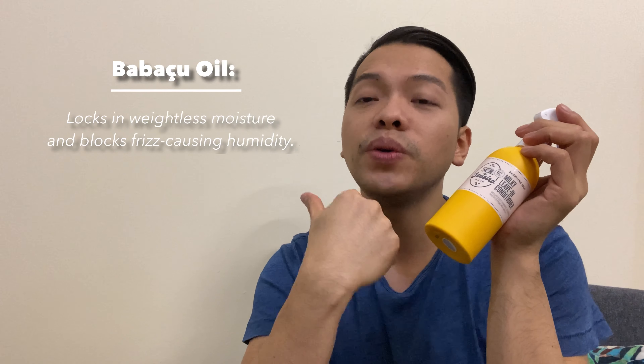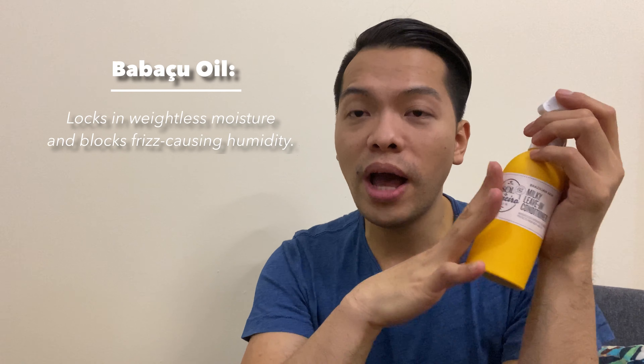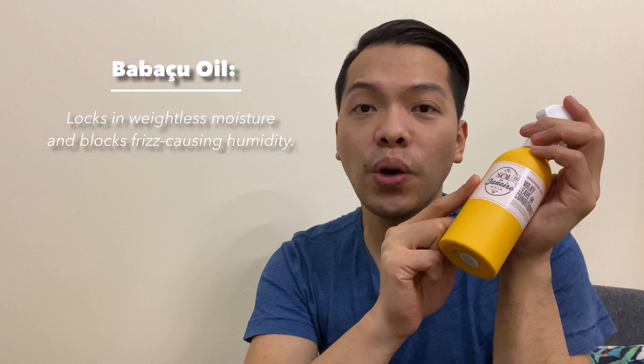Now for the key ingredients. The first one — and correct me if I'm wrong for any Portuguese speakers — I believe it's Babassu oil. This oil is the one that locks in weightless moisture and also prevents frizz caused by humidity. So it gives your hair that light feel while still moisturizing it, which is perfect for humid climates. Even if you use hairspray like I do, this will still minimize humidity-induced frizz.